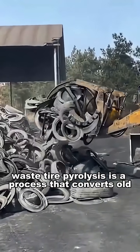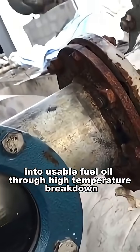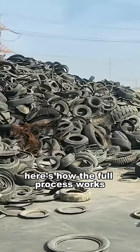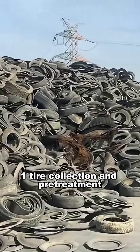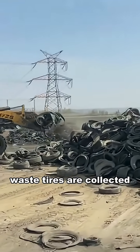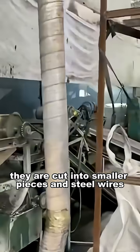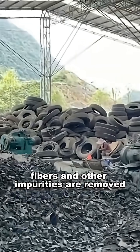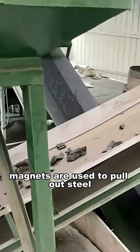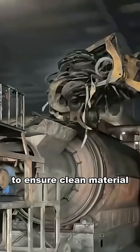Waste tire pyrolysis is a process that converts old, discarded tires into usable fuel oil through high-temperature breakdown. Here's how the full process works. Step 1: Tire Collection and Pre-Treatment. Waste tires are collected and sent for pre-treatment. They are cut into smaller pieces, and steel wires, fibers, and other impurities are removed. Magnets are used to pull out steel, while mechanical systems separate fibers to ensure clean material enters the reactor.